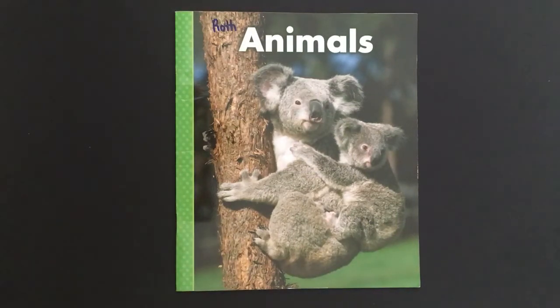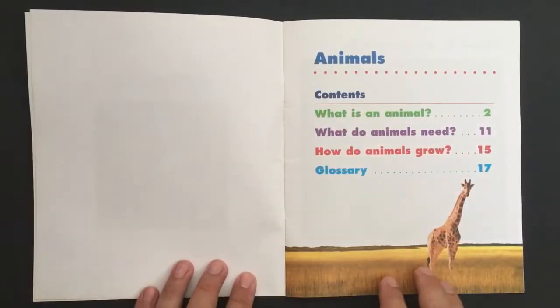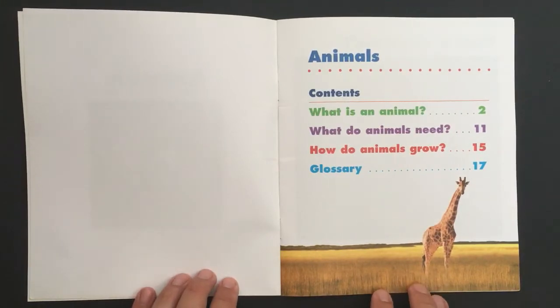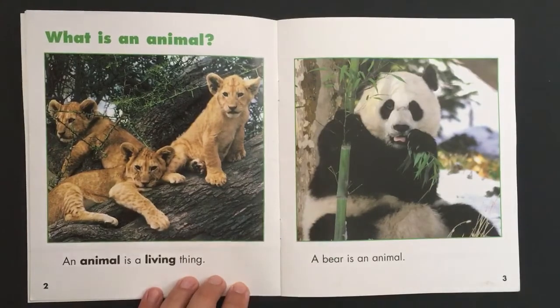From Delta Science first readers: What is an animal? What do animals need? How do animals grow? And glossary.